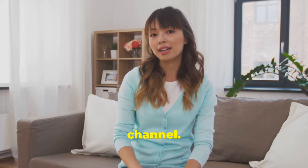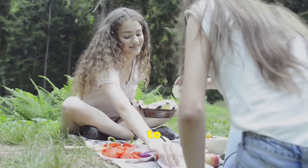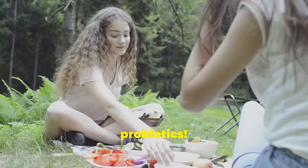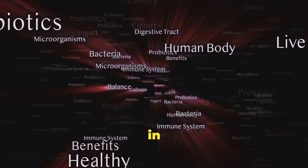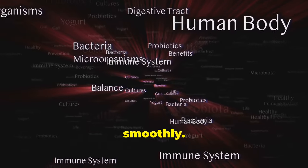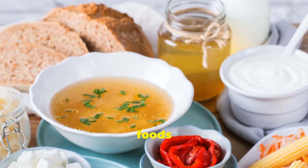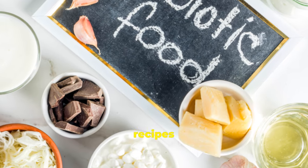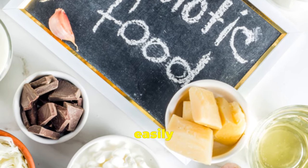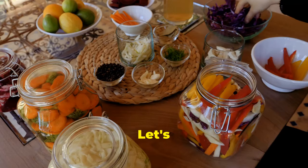Alright guys, welcome back to the channel. Today we're embarking on a culinary adventure to explore the wonderful world of probiotics — that good bacteria that lives in your gut and keeps everything running smoothly. We're going to dive into 20 amazing probiotic foods that'll have your gut singing with joy. Get ready for some tasty recipes and learn how to easily incorporate these gut superstars into your diet. Let's get cooking.